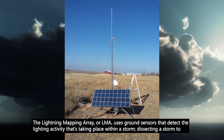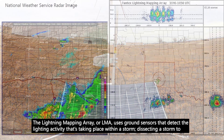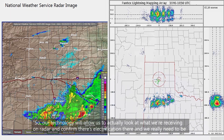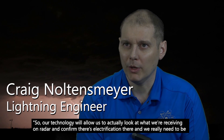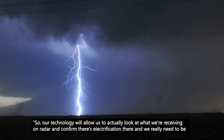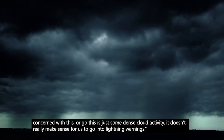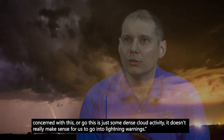The Lightning Mapping Array, or LMA, uses ground sensors that detect the lightning activity taking place within a storm, dissecting a storm to determine its height, intensity, and if lightning will be a factor in the area. Our technology will allow us to look at what we're receiving on radar and confirm there's electrification there and we really need to be concerned, or determine that it's just some dense cloud activity and it doesn't really make sense to go into lightning warnings.